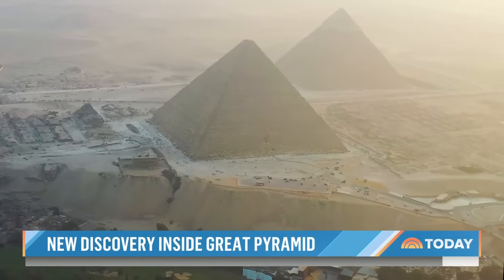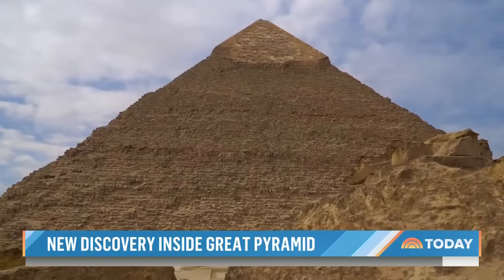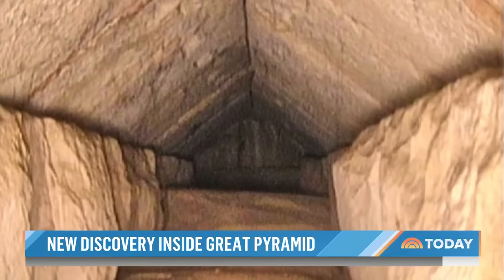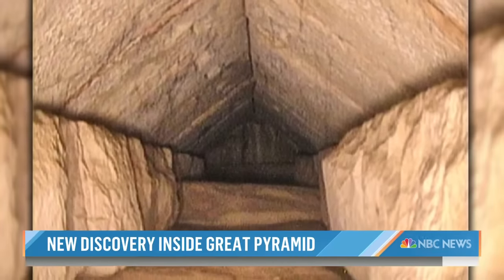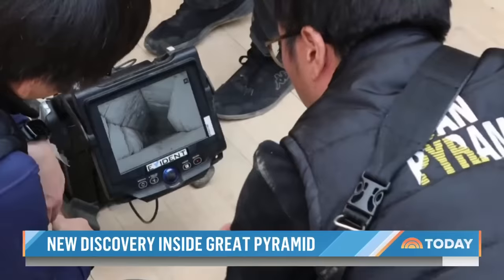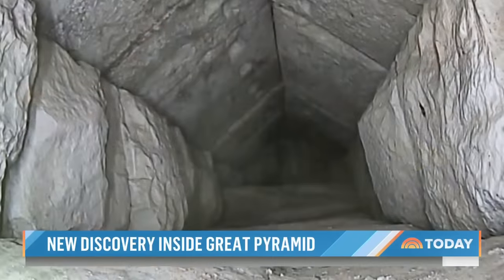The towering structure has for centuries kept secrets out of reach of scientists and archaeologists. And now, for the first time, images showing a vaulted ceiling — a corridor measuring 30 feet, with five chambers designed to release pressure. This corridor is protecting or reducing the pressure on something beneath it. It might be a chamber, it might be something else.